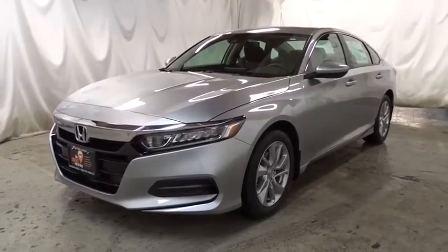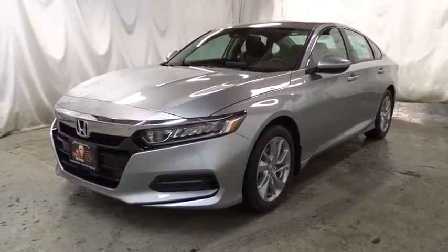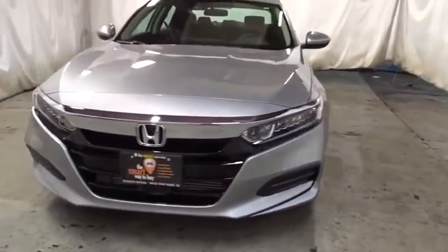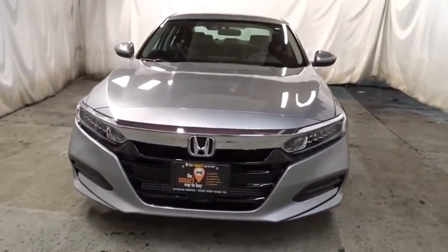You are going to love the 2020 Honda Accord. Ingeniously simple, yet overflowing with luxury and technological creativity — all that and more in the Accord.